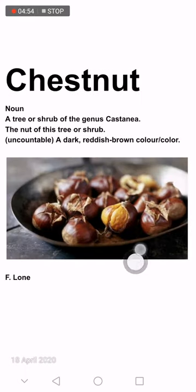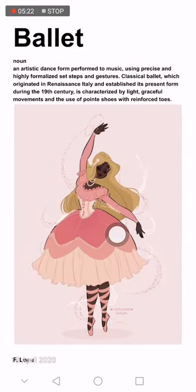I hope you might have seen these nuts in Srinagar city in late autumn — they roast and sell them on hawkers. Chestnut is a noun — a tree or shrub of the genus Castanea, the nut of this tree or shrub, and a deep reddish-brown color.